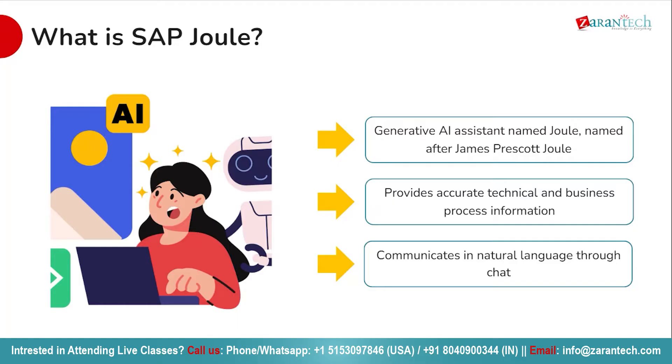With Joule, communication is effortless. You can converse naturally using everyday language through chat, putting a full stop to cumbersome interfaces and convoluted manuals. Joule simplifies the way you interact with technical and business-related information, making every interaction seamless and intuitive. Experience the power of Joule as you embark on your journey towards operational excellence and success.